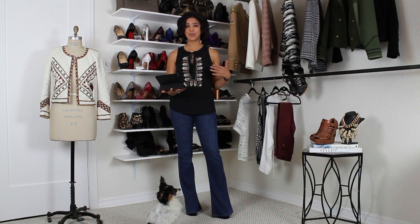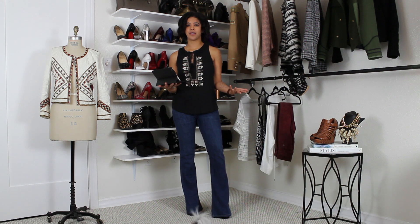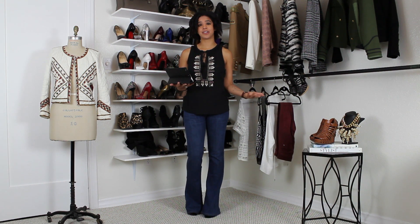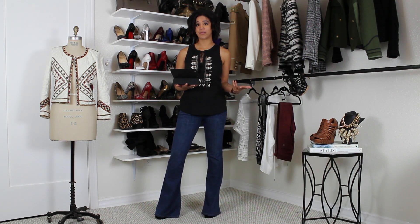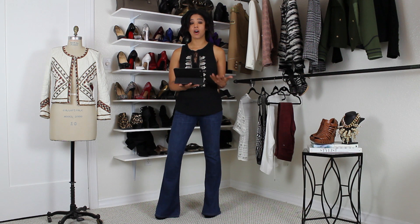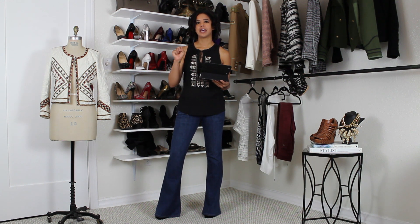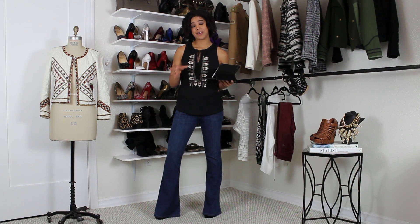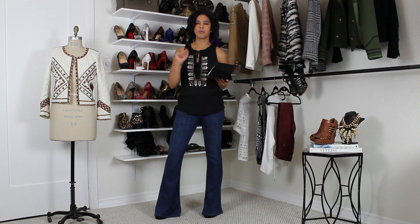Just like we all have a body type, we also have a style type. If you don't have a style type, I suggest you get one because it's way easier to get dressed when you know the type of vibe that you're going for. This is something that I do with all of my clients — we work together to identify their style, or as I like to say it, their vibe. So much easier to get dressed if you know what that is.